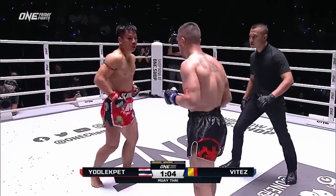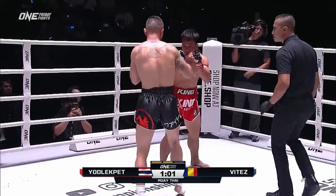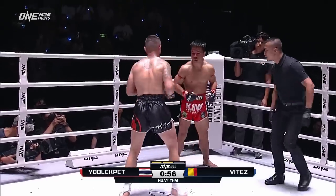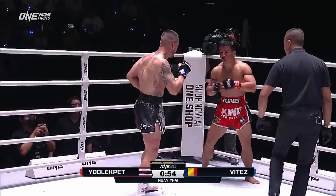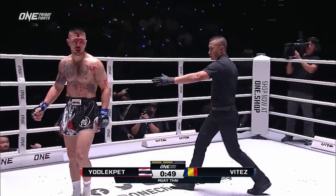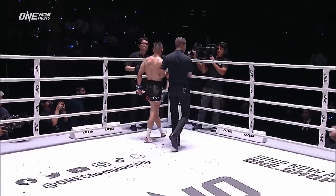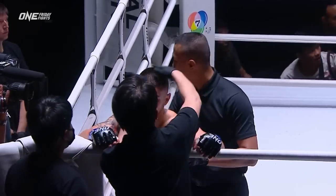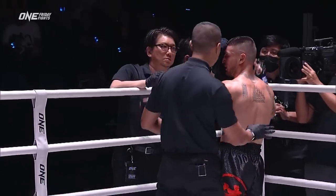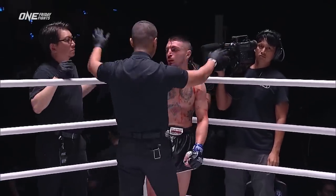Jon Legpet is definitely doing some damage here, but Vitez is still standing, ready to trade. His hand combinations are fantastic, but those leg kicks — every time Vitez tries to get off with the hand combinations, Jon Legpet digs to the body. Looks like they're going to take a look at that cut. He is leaking. The doctor checks — he's fine, let's go. But no, we can't continue. We can't continue.